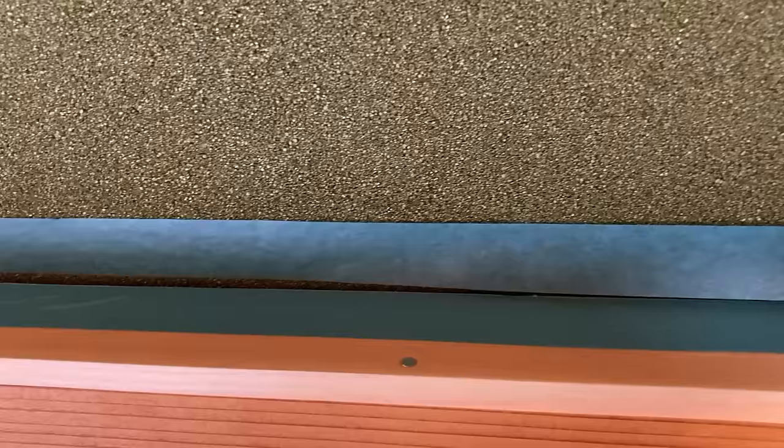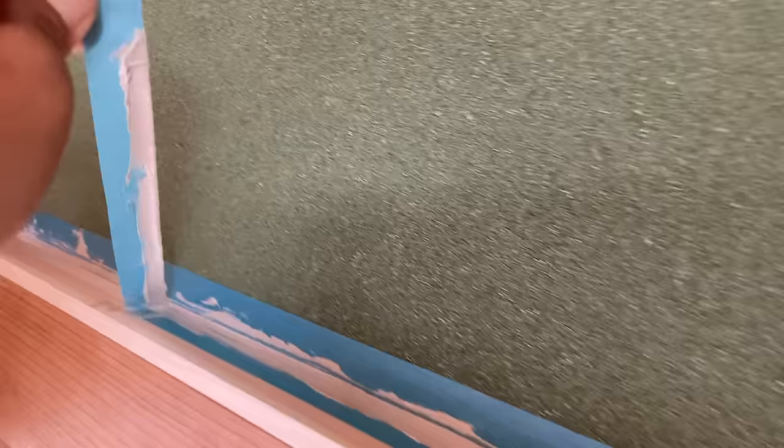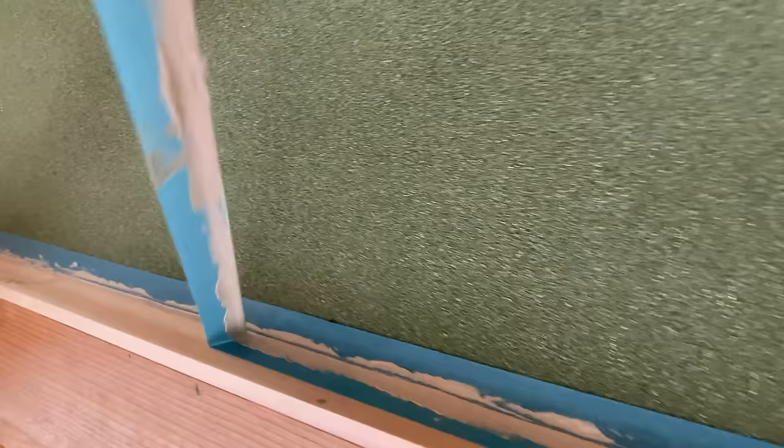We placed a strip of wood over the top and used a silicone sealant just to make sure nothing was going in or coming out. Success.